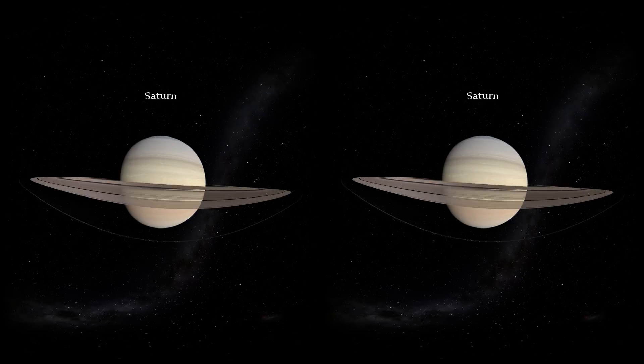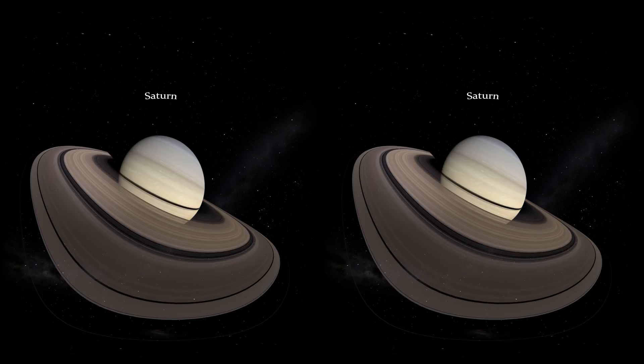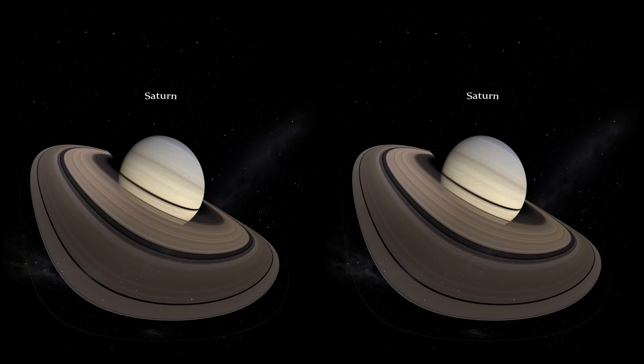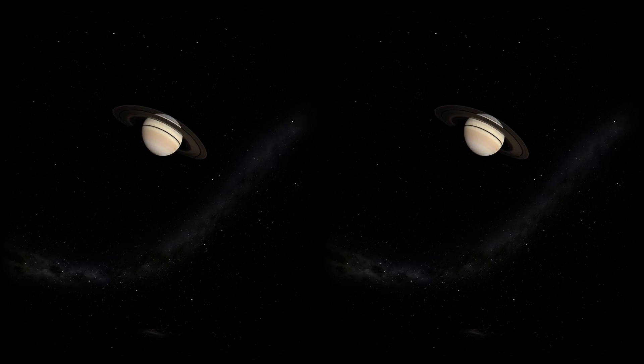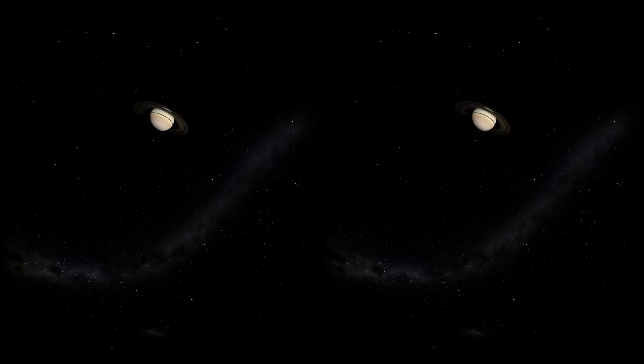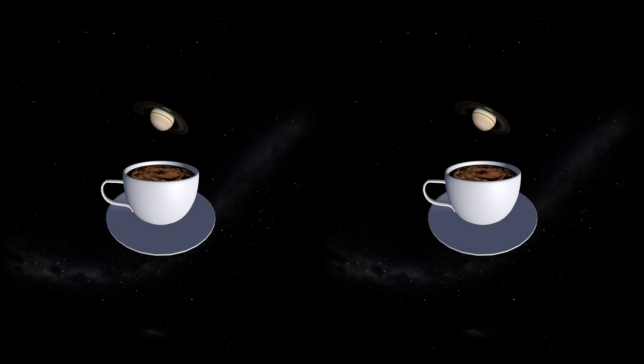Similar to Jupiter, Saturn is also mostly made out of hydrogen and helium, but it is the least dense planet in our solar system — less dense than water. This means that if you somehow created a giant cup of hot chocolate and you put Saturn inside, Saturn would float like an adorable planetary marshmallow.